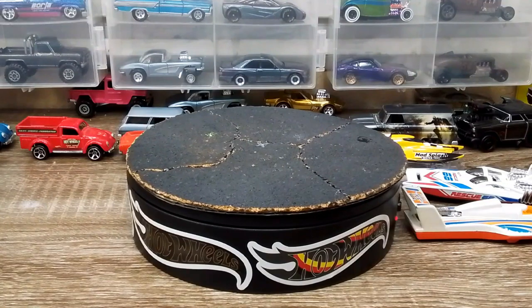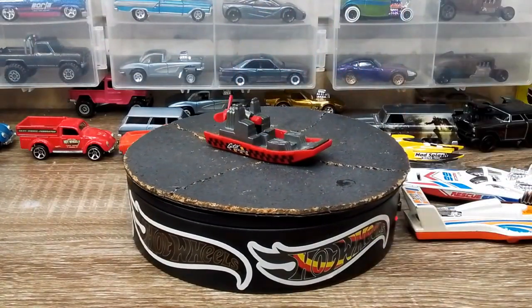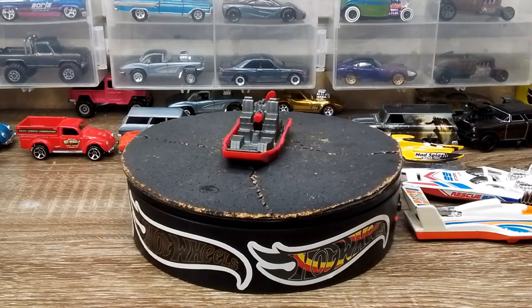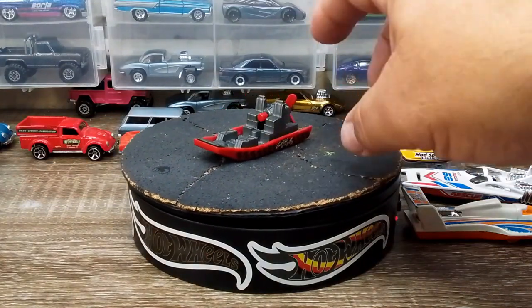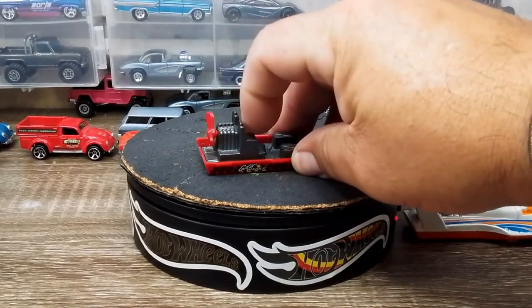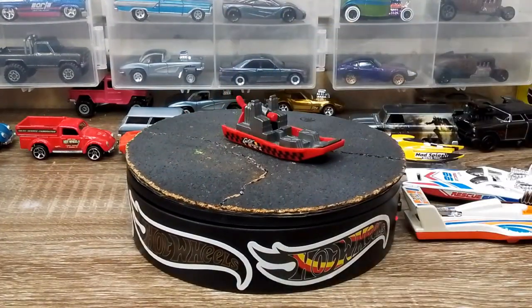This one's a pretty cool little Matchbox boat — a flat boat for gator hunting. If you flip it around, the little propeller makes it an airboat. That's pretty wicked, I like that, that's a lot of fun.